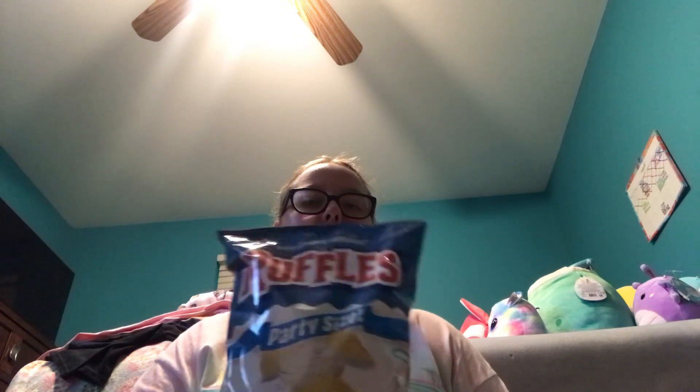Also at Target, I got this party size pack of Original Ruffles chips — I needed some more chips so I picked up the Original Ruffles. And the last thing I got at Target is some more Cheez-Its because I ran out of my other box. I got this new Cheez-It Extra Toasty Cheddar Jack flavor. I'm excited to try these out. Cheez-Its is one of my favorite snacks, so I think I'll like these.